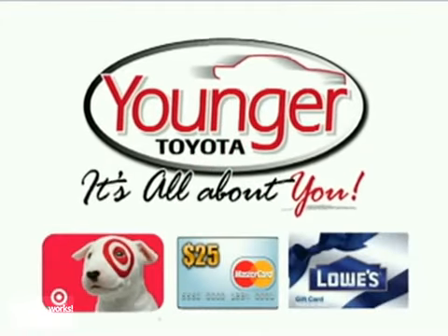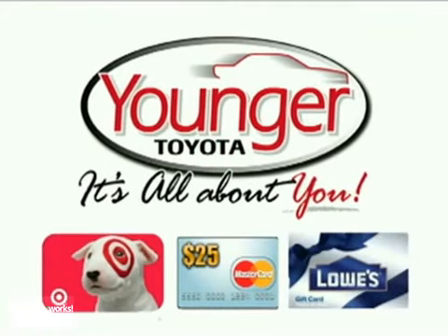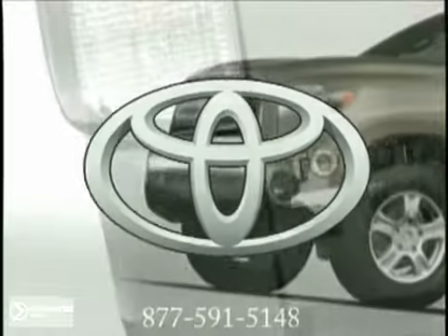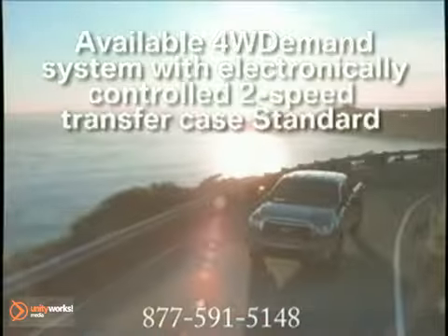Stick around after this short video to find out how to get your free gift card. Industry leading quality, durability and reliability are the rock solid foundation of every Toyota vehicle.